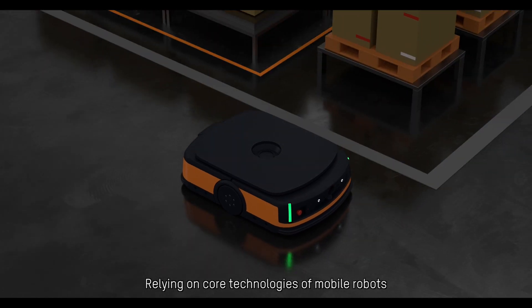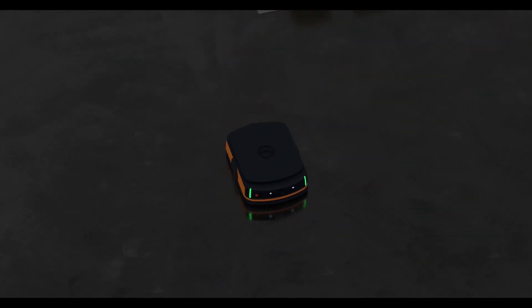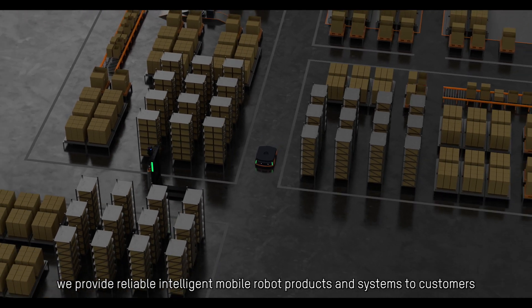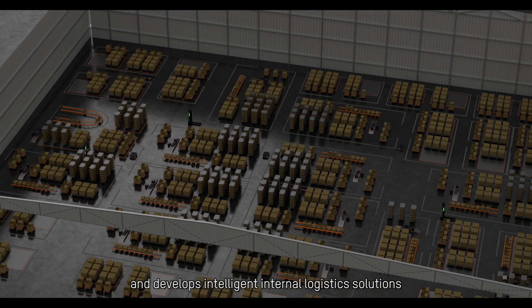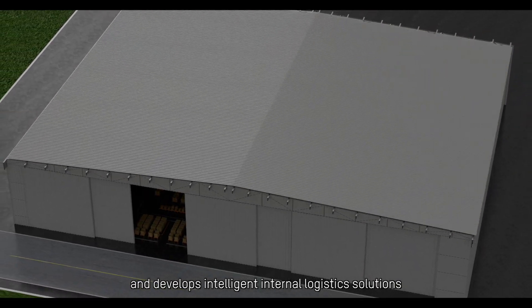Relying on core technologies of mobile robots, we provide reliable intelligent mobile robot products and systems to customers, and develop intelligent internal logistics solutions.